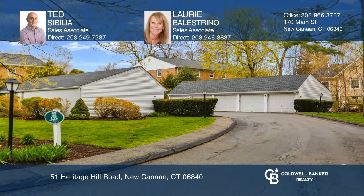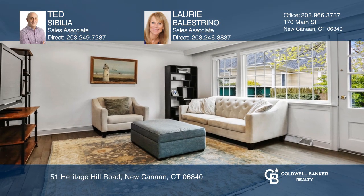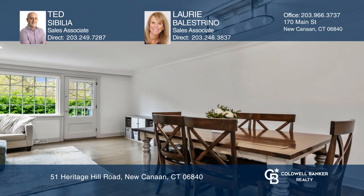Perfectly nestled in a quiet corner within Oenoke Condos sits this fabulous townhouse, which is only a few steps away from downtown New Canaan.